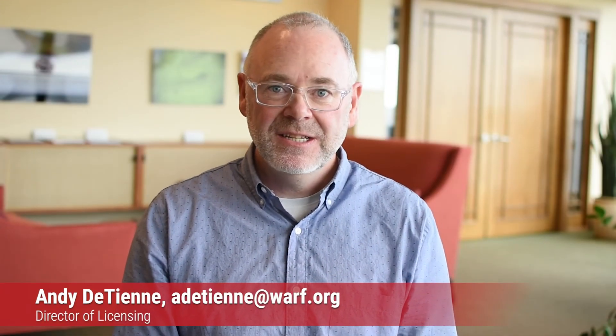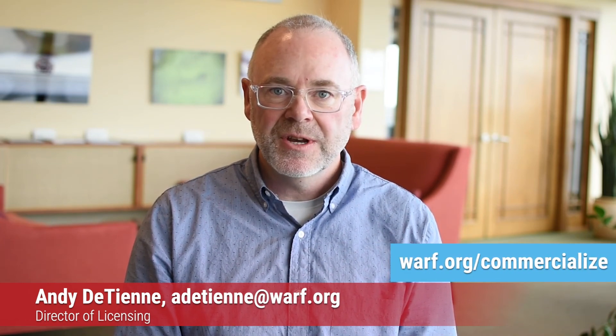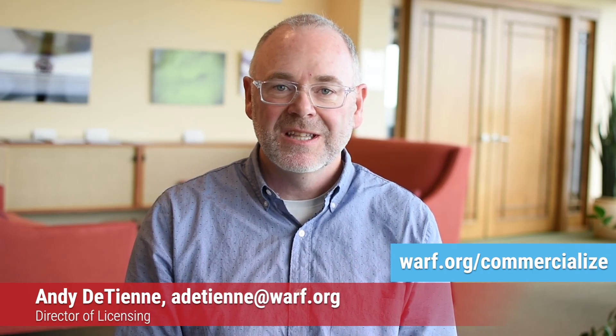I'm Andy Datin, Director of Licensing at WARF. To learn more about this high-potential technology, please use the information on your screen. And to learn more about other high-potential technologies, please like or subscribe.